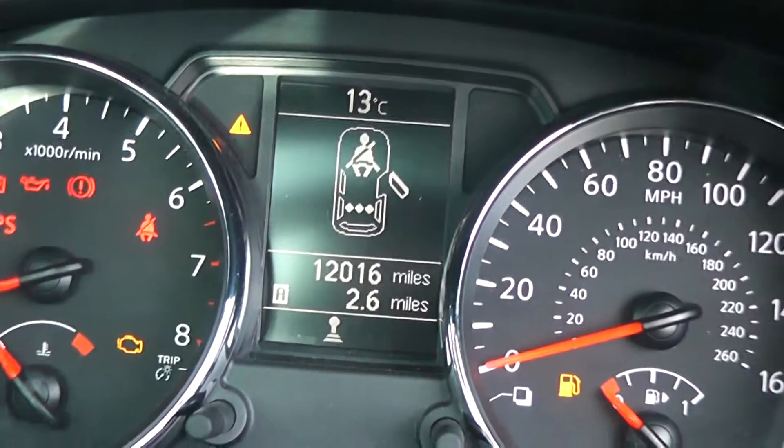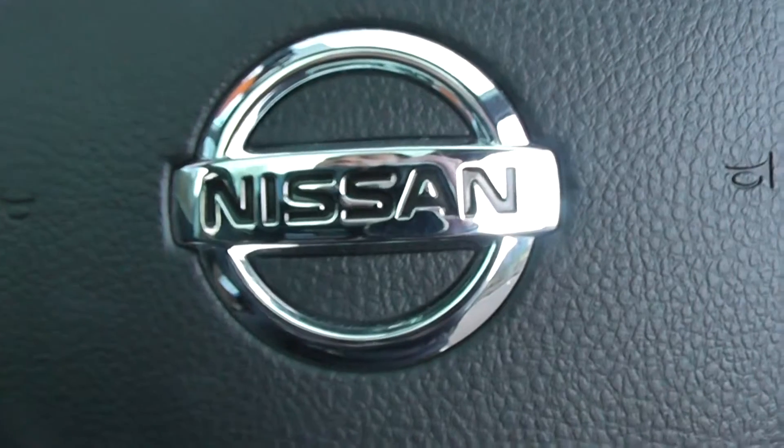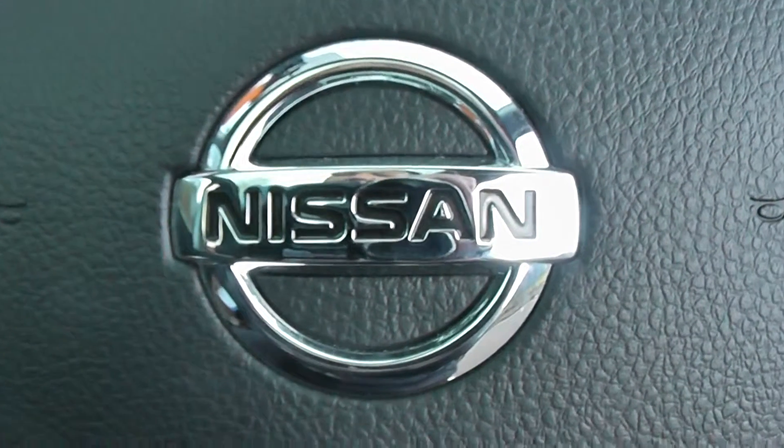Current mileage on this vehicle is 12,016. This vehicle is available on our website and you can reserve online to receive an additional £75 discount. And here at Wessex we are guaranteed to give you the best deals on finance.